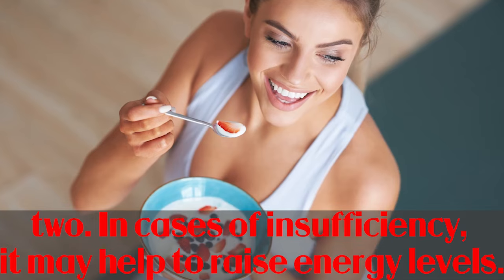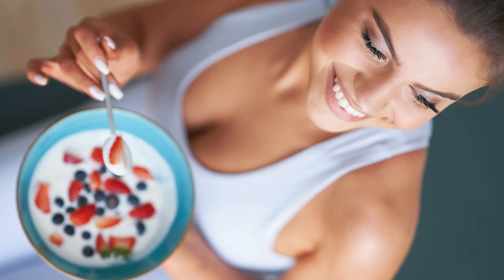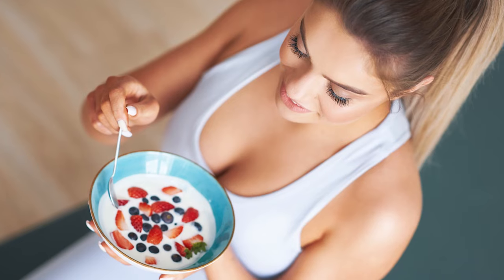In cases of insufficiency, it may help to raise energy levels. It is often assumed that vitamin B12 boosts energy levels. In theory, this statement contains some truth.